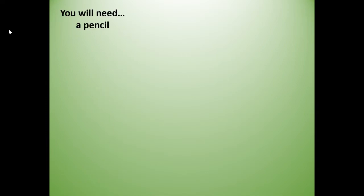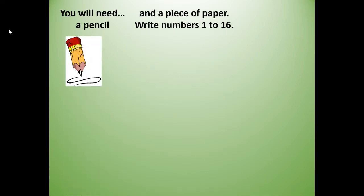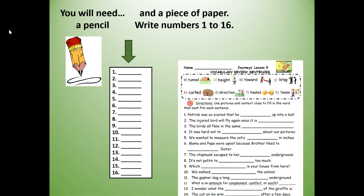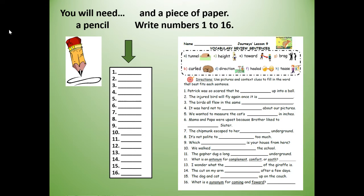For this lesson, you will need a pencil and a piece of paper, and you're going to number that paper one to sixteen. Or your teacher might have given you the worksheet — it already has the numbers one to sixteen with the sentences on it. Either way, get your materials. If you need to, push pause, get your pencil and paper, and then push play when you're ready to join me.